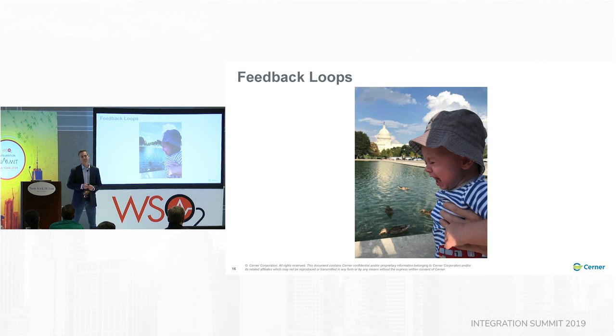I want to talk about feedback loops. This is my six-month-old, Parker. Two weeks ago we were taking our first family vacation to D.C. — quite the adventure. We saw this cool little pond near the Capitol, walked down there, and saw these little ducks. Parker has never seen ducks — this was his first encounter, and it didn't go great. He's pretty upset about those ducks. But it's a feedback loop — anyone with kids knows they either smile or cry, and it lets you know they're unhappy or need something from you.